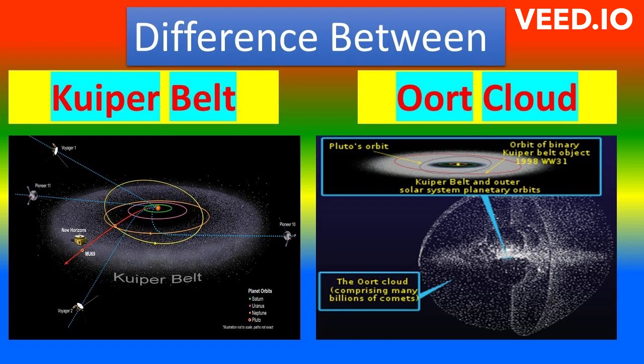The Oort Cloud is located at the outermost reaches of our solar system, beyond the Kuiper Belt, and it's estimated to be between 50,000 and 200,000 astronomical units from the Sun.